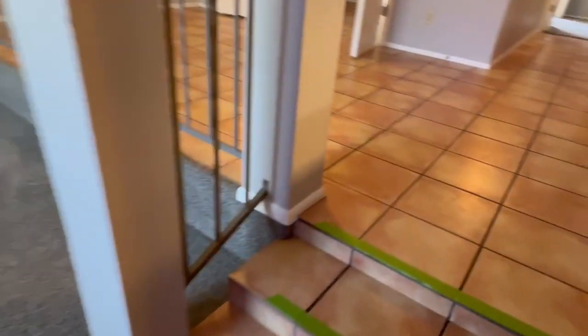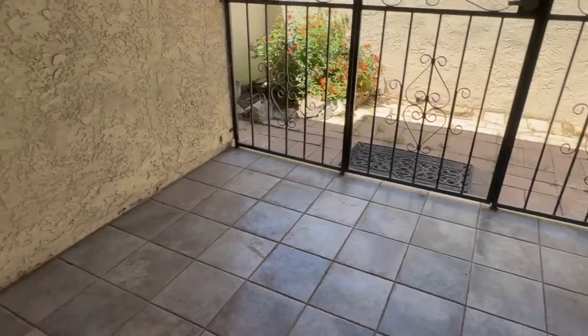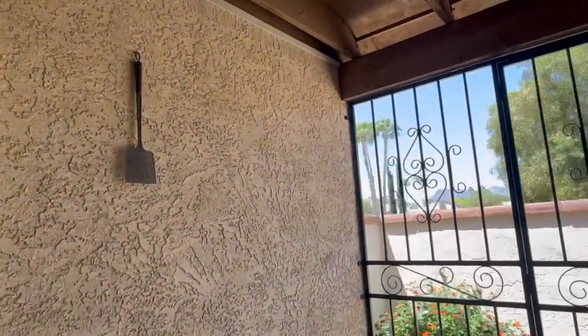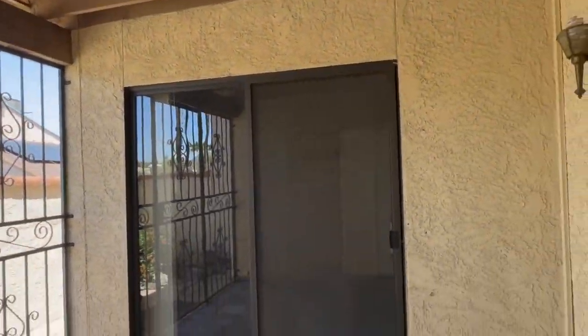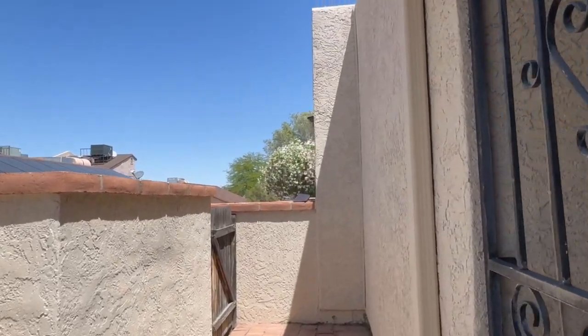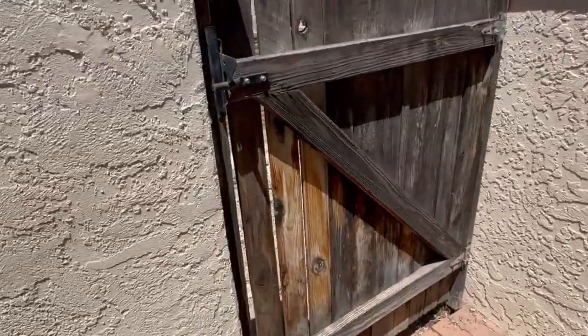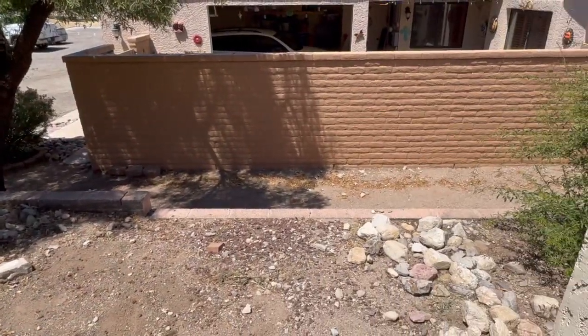Now we'll head back downstairs to take a look at that covered patio and little backyard area. This is the covered patio. There's a storage area here where the water heater can be found, with lots of extra storage. That's the door to the second bedroom. The small yard area has pavers throughout, and there's a gate here for access if needed.